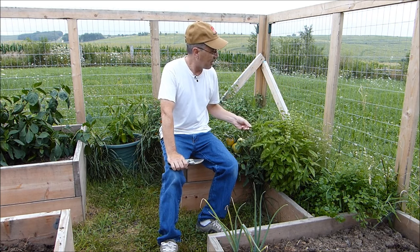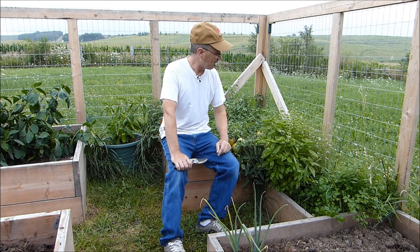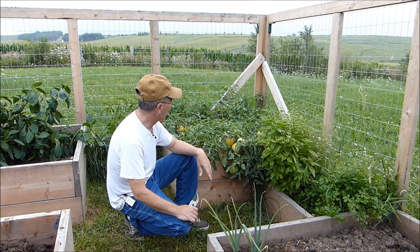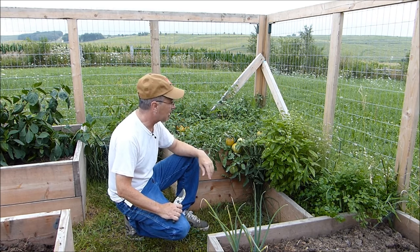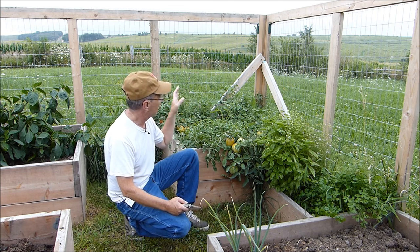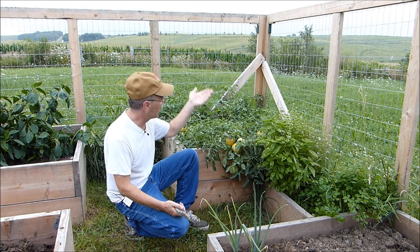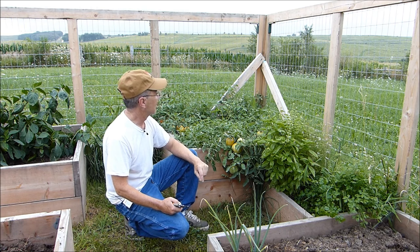I have basil, cilantro, and parsley all putting out flowers, and I've never seen basil flowers before. I'm snipping off basil leaves as fast as I can — all you have to do is think about touching a basil leaf and the smell comes out. I'm always sniffing things in my garden. Tomatoes and peppers love heat; during the heat wave they go nuts here in Iowa. The Boxcar Willie has gone nuts — it's showing some leaf curl from heat stress, but there's nothing I can do except shade them and I'm not going to do that. They are producing and doing just fine.